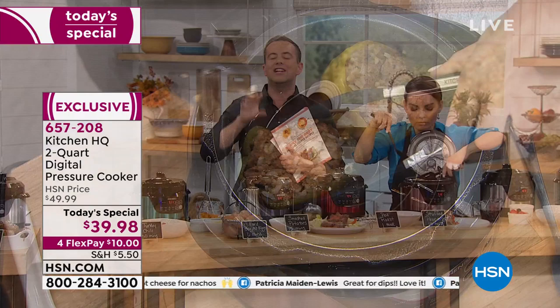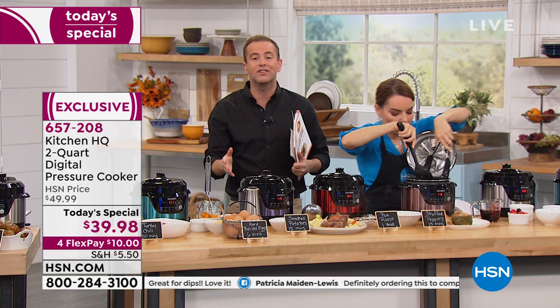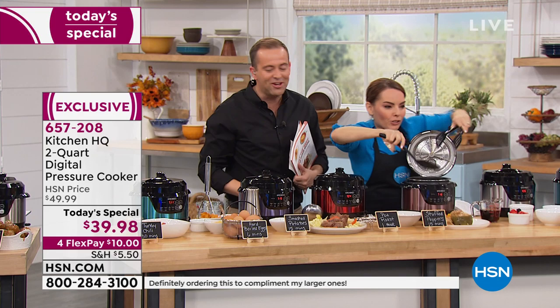Remember, this is the only Kitchen HQ today special — especially you can't find it elsewhere. A lot of people, quite frankly, are ordering because it's the cutest thing they've ever seen. It's the most user-friendly. I call it the cutie patootie pressure cooker.